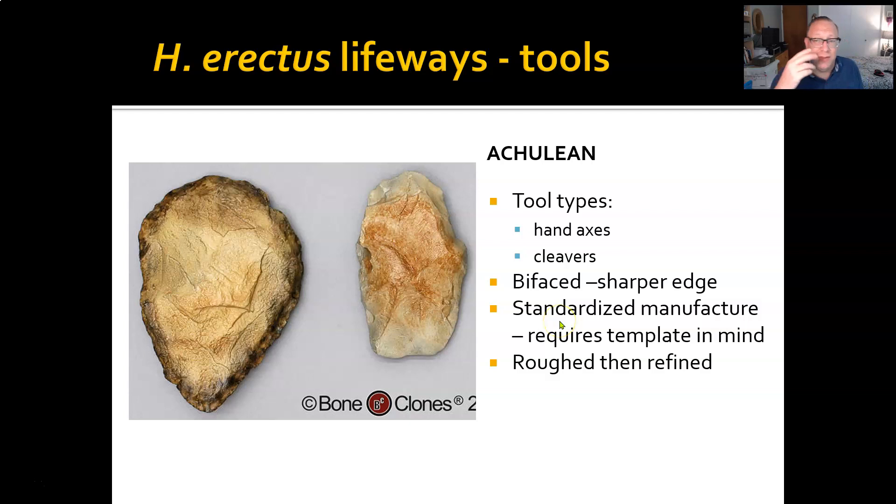That teardrop pattern is found everywhere these tools occur. They may change in size, but they always have that same shape. This means that when the person was striking the stone, they had a shape in mind — an intent to create that form. They weren't just hitting randomly until they got an edge. They wanted to create something specific out of an amorphous stone.